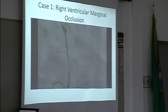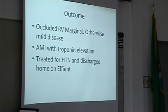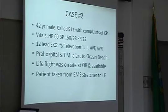There was one right-sided lead done in the field. The patient had an occluded RV marginal branch with otherwise minimal disease. He did have troponin elevation and was treated for his high blood pressure and sent home on Effient.